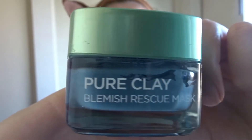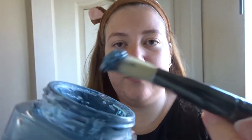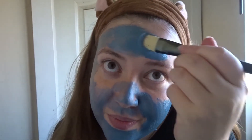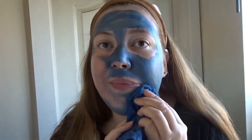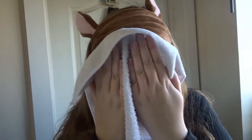Now I'm using this blemish clay mask. I love a good clay mask, especially if you have oily skin. I think clay masks are essential — I try and do a mask at least once a week, sometimes twice if my skin is really bad. I put this on for 15 minutes.